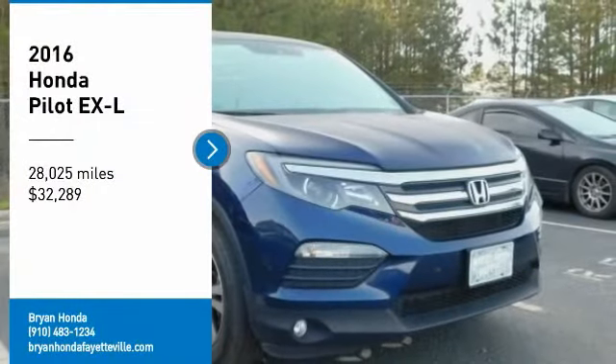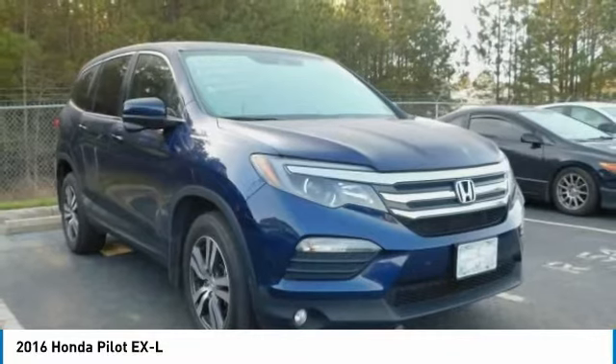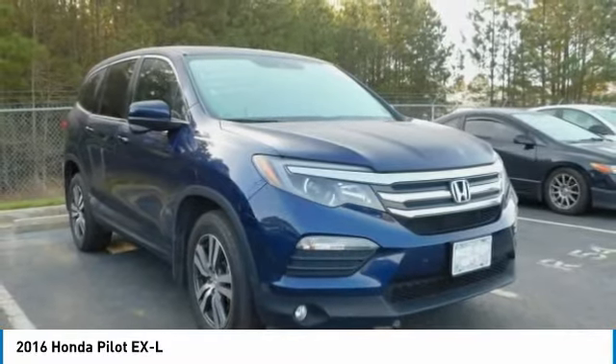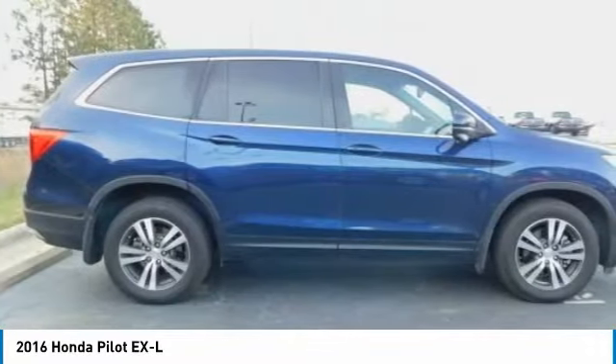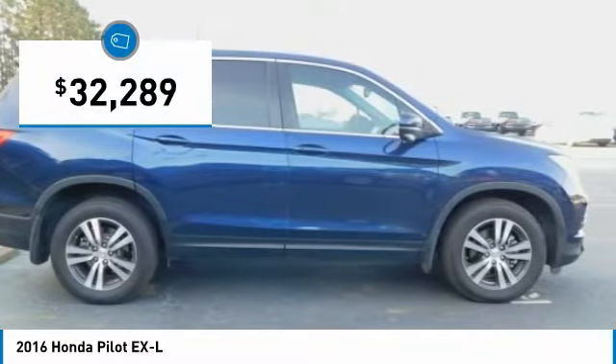We are pleased to show you the 2016 Pilot. Optimal utility. Indulgent interior. Powerful performer. You'll be ready for almost anything in the Honda Pilot, and it is priced below $35,000.